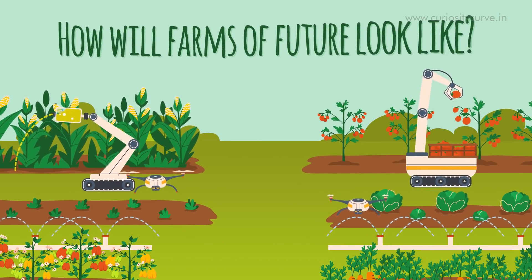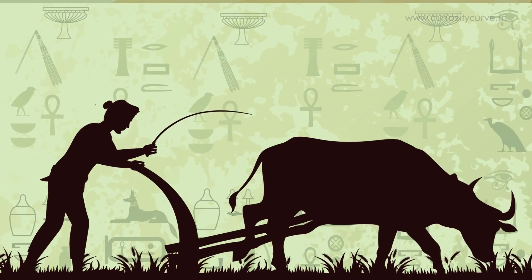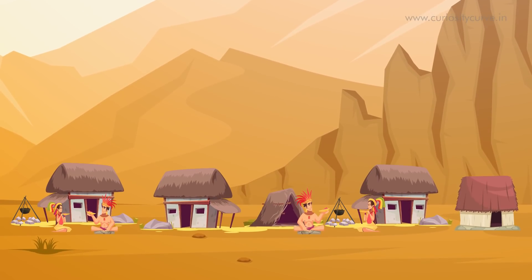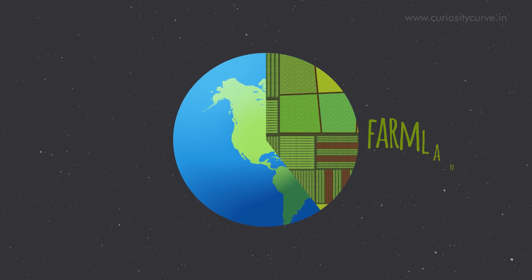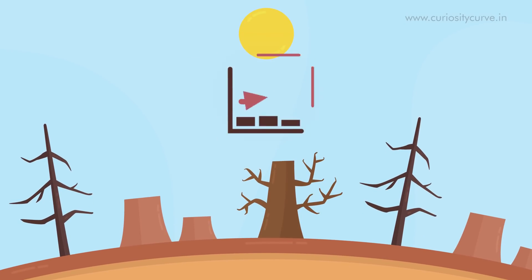How will farms of the future look like? Humans began farming about 12,000 years ago. The farming revolution was key to human settlement. Today, approximately 40% of our planet is farmland. And yet, we see increasing expansion and deforestation to meet the food requirements of an ever-growing human population.